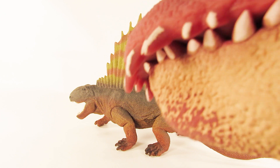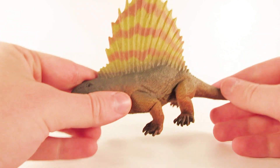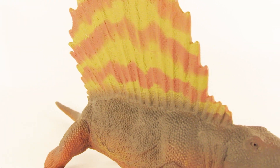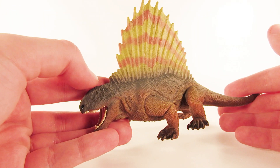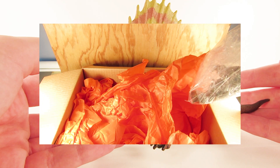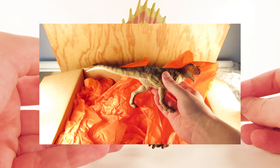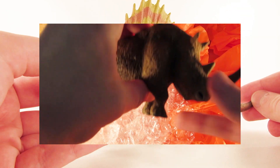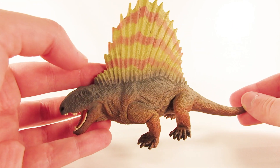Thank you Marvin. Today we're going to be taking a look at the 2018 Safari LTD Dimetrodon. We are going to finish up reviewing the Safari LTD 2018 range of prehistoric creatures on the channel. We did have a very exciting event recently where Safari sent me, Kayakasaurus, and Bioniclesaurus some 2019 Safari LTD figures. If you haven't seen my review on the brand new Carnotaurus and the woolly rhino figures from 2019, links will be down below in the description.